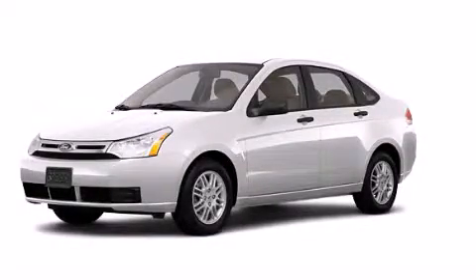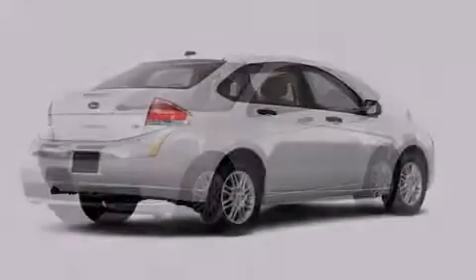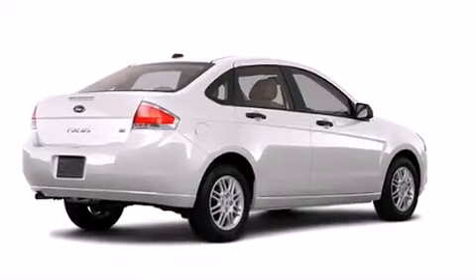This is a 2011 Ford Focus. All of the following features are included.